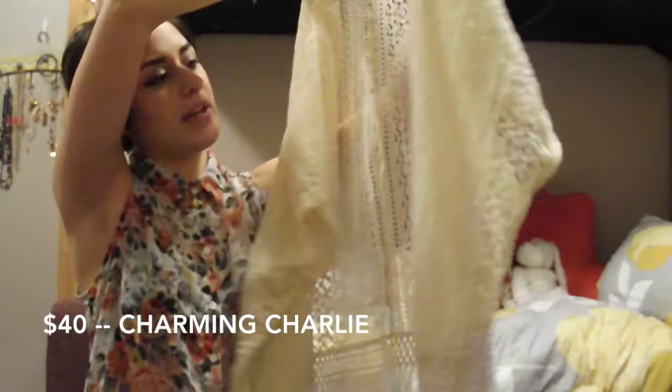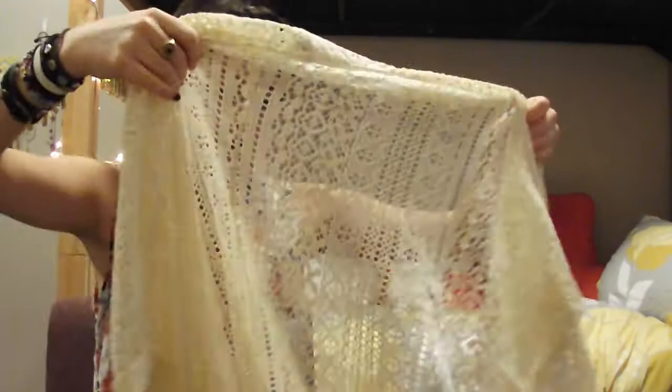The first thing that I got is this off-white, ivory-ish lace kimono. This is from Charming Charlie. This was probably the most expensive thing I bought — it was only $40, so that's not that bad. It's got like little short, wide sleeves on it. It's super cute. I love it.